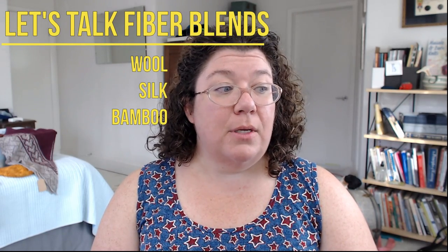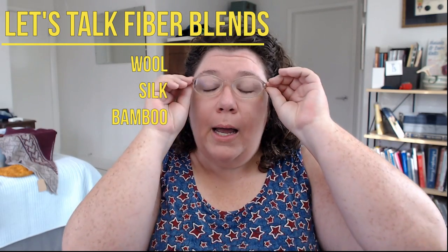What those swatch lab videos are is me putting a yarn through its paces and seeing what that particular yarn likes, because all kinds of blends behave differently and like different things. On the Watch Barbara Knits Facebook group, Adina asked — she's interested in learning the properties of other yarn materials and how they can best be used. I replied and she said she'd love to learn more about silk blends and bamboo and bamboo blends.